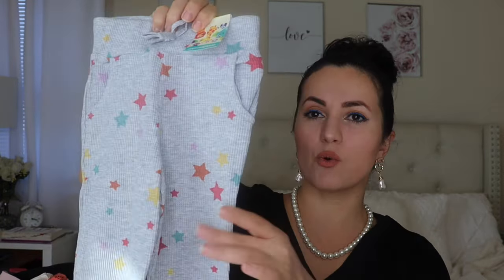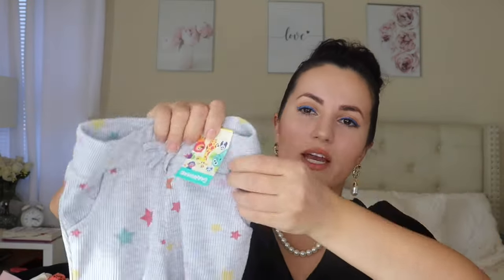Last but not least, I picked up these waffle knit thermal joggers by Granimals — the print thermal jogger in gray with stars, also $5.98. They're super cute, very stretchy with pockets. They have a matching top too. I like to stock up on warm pants and sweaters for my baby because she always kicks her blanket off at night, so I want to make sure she stays warm.